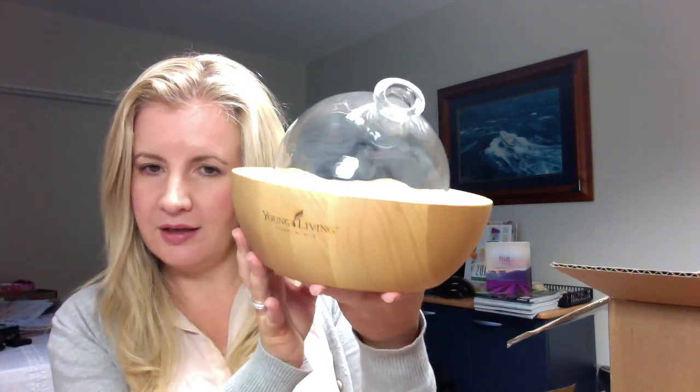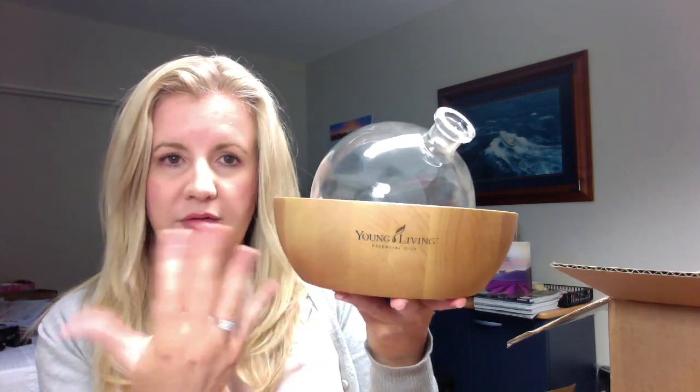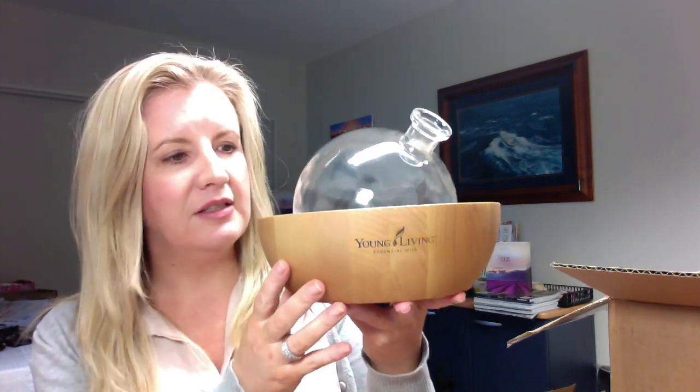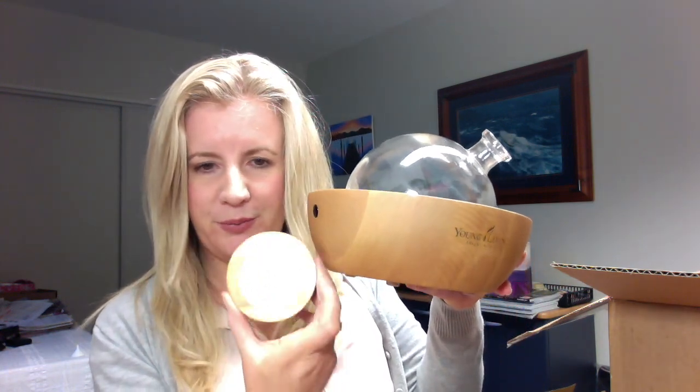It does different lighting. It plays music or soothing melody sounds. I am so excited to try this one. And of course it's got the remote. So how cool is that? That is the Aria diffuser.